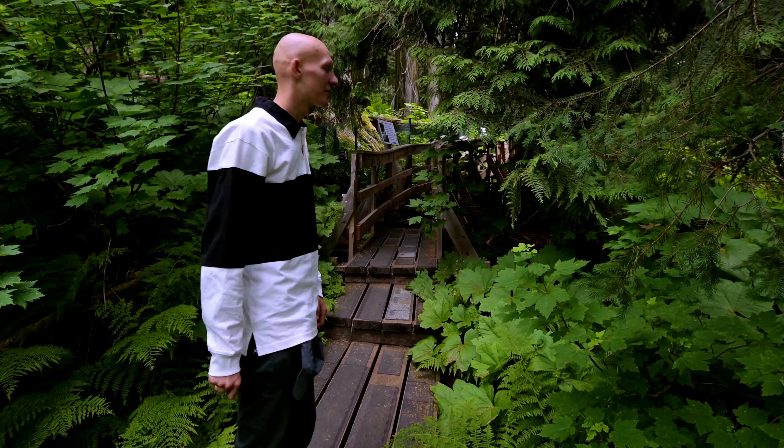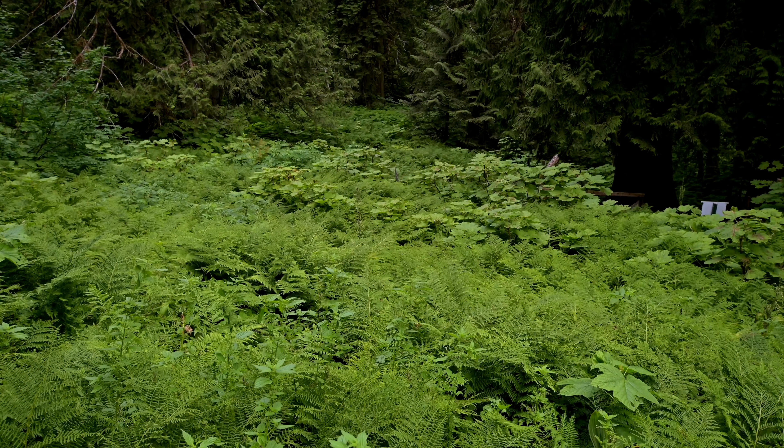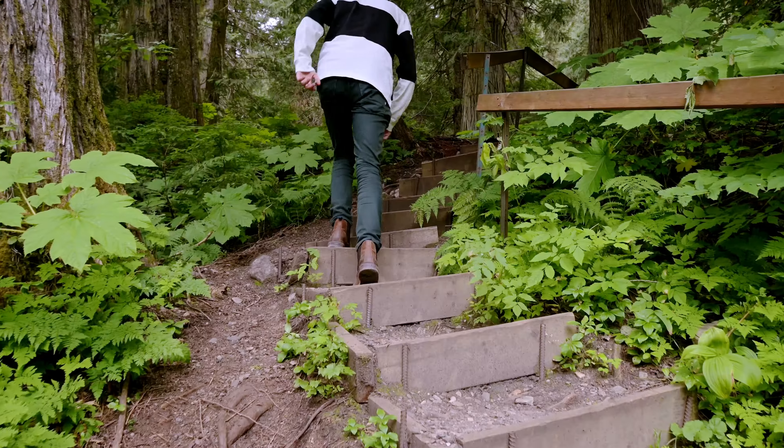I like the fact they've built all those tracks and the bridges so people can safely walk here without damaging the nature.